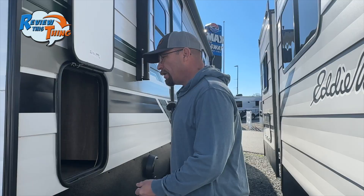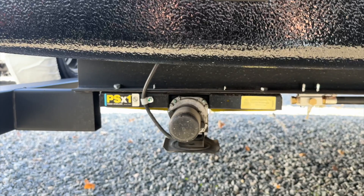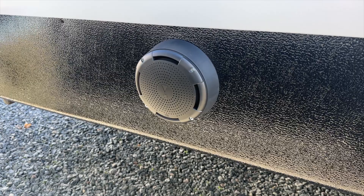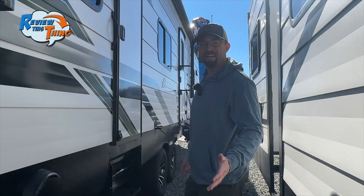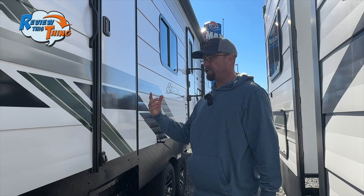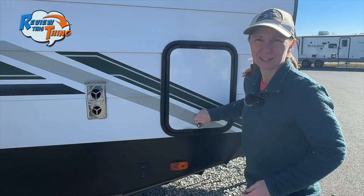Going around to the front of the 33 FK, the first thing you'll notice is where your washer and dryer could go — there's an entrance to this from the inside as well. If you don't have a washer/dryer, you can use it as storage. Here are the controls for your rear leveling jacks. Moving toward the front, you'll notice an exterior speaker and a secondary entrance that goes directly into the master bedroom — great for guests. Overhead is a 20-foot power awning that covers both entrances and has a strip of LED lights underneath.